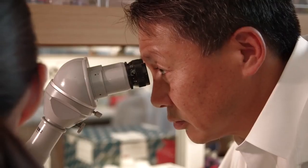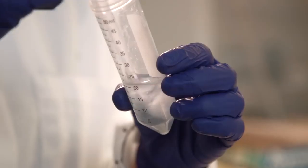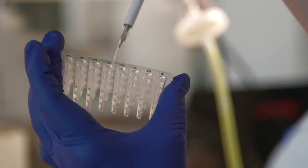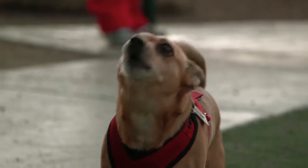That is, until now. A team of molecular biologists and ophthalmologists at UC San Diego has created a steroid-based eyedrop that breaks up the protein fragments and dissolves cataracts. So far, it's been tested with dogs with promising results.